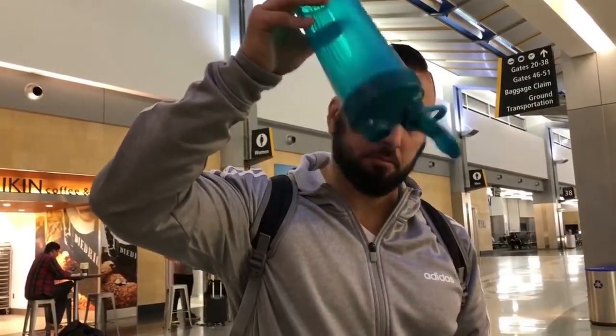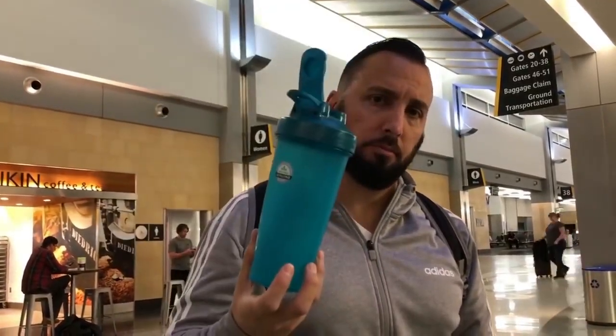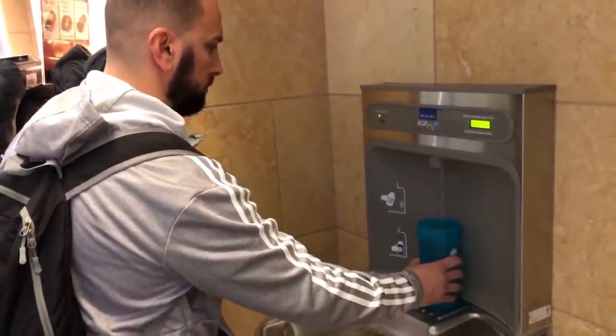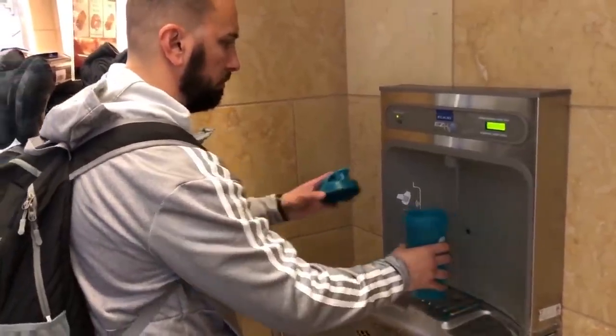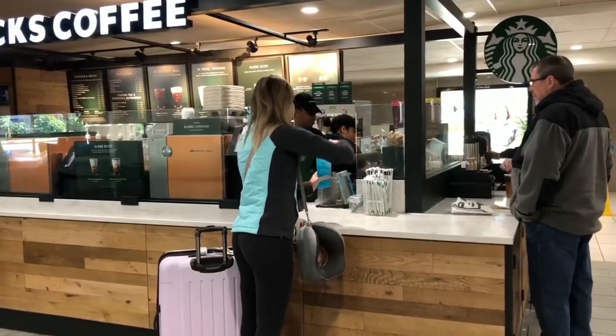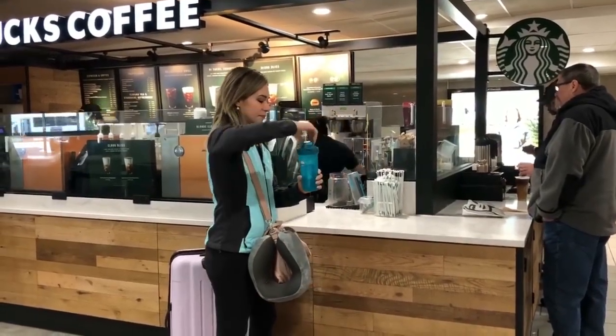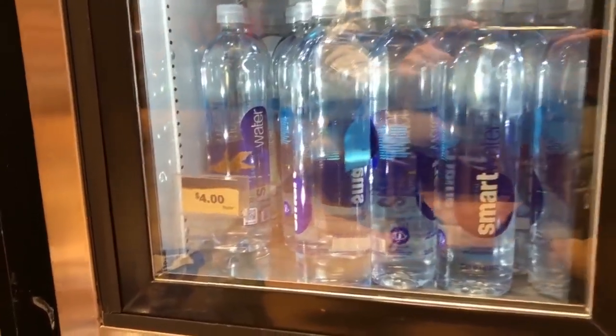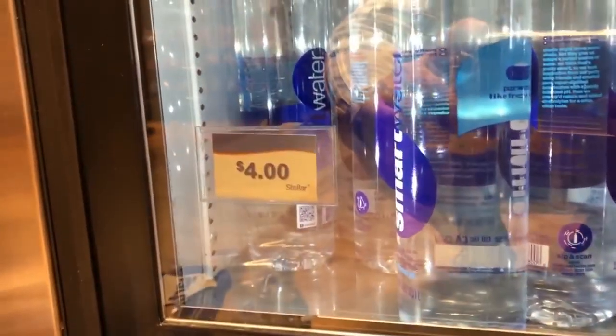Next hack is to use a reusable water bottle. I bring one every time. Just make sure it's completely empty when you go through the TSA security checkpoint. Then near the bathrooms they usually have a drinking fountain or purified water where you can fill it up for the airplane. If they have a Starbucks at your airport, you can actually fill it up for free — because water bottles at the airport are $4, so this hack will save you money.